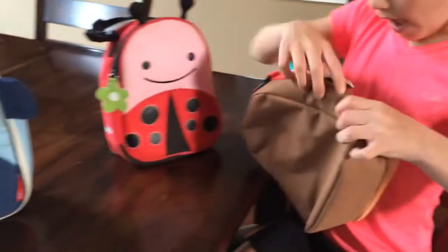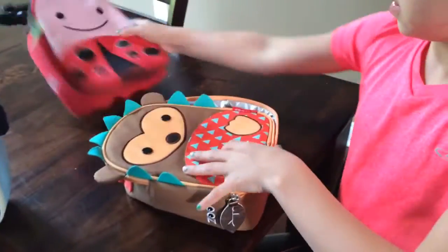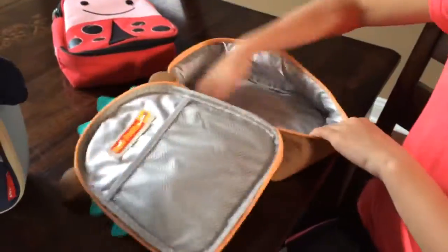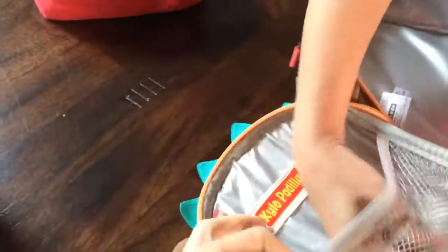Let's show the inside just to see how roomy it is and how there's pockets, because the kids love using these. Kyle's excited to have an updated lunchbox too. There's this nice area and it's insulated — really nice and big. Nice pocket for spoons and napkins.